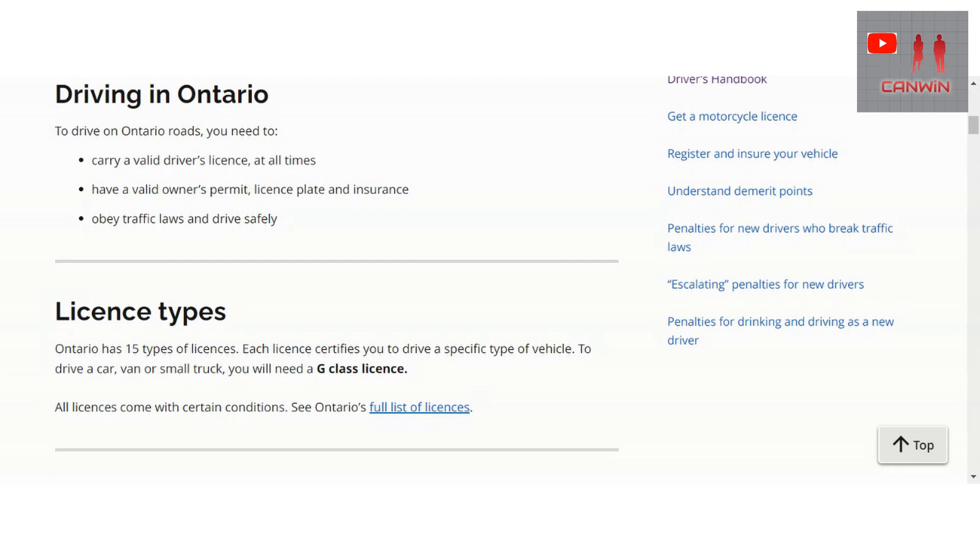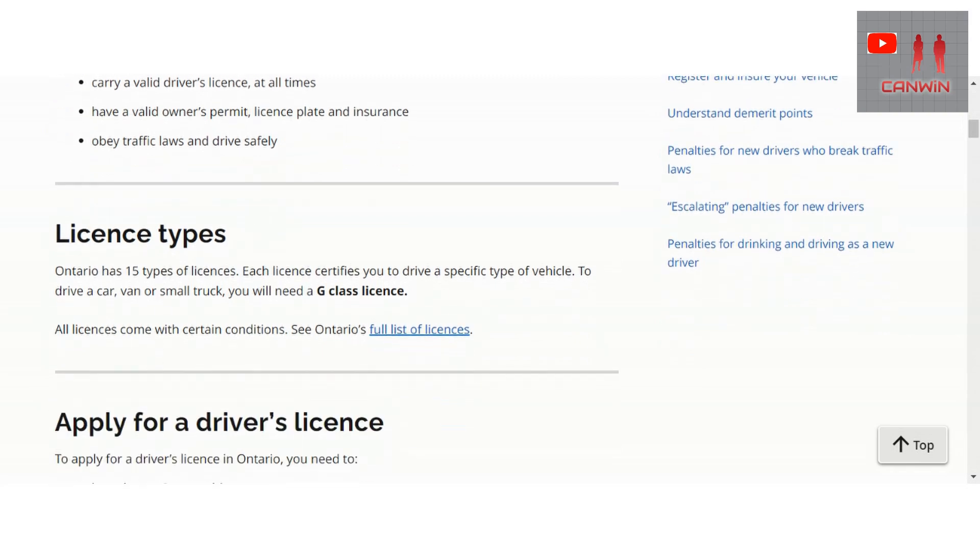To drive Ontario roads you need to carry a valid driver's license at all times, have a valid owner's permit, license plate, and insurance, and obey traffic laws and driver safety rules. Ontario has 15 types of license; each license certifies you to drive a specific type of vehicle. To drive a car, van, or small truck you will need a G class license.